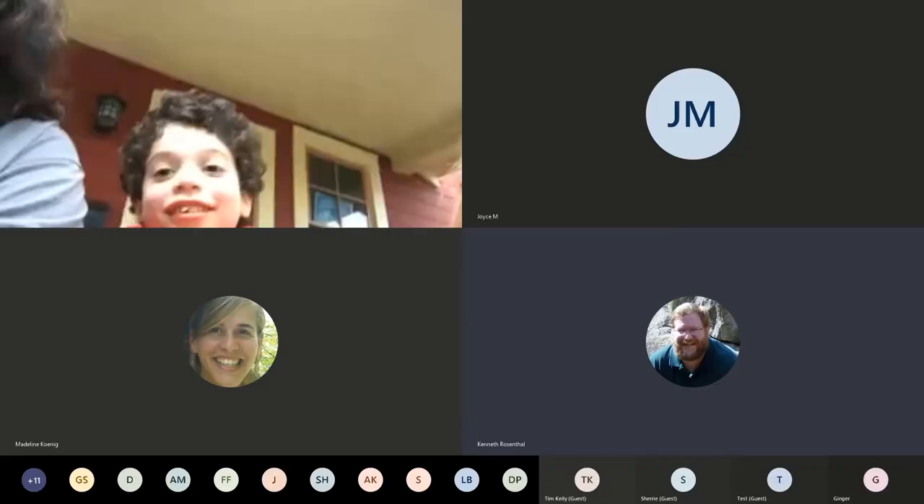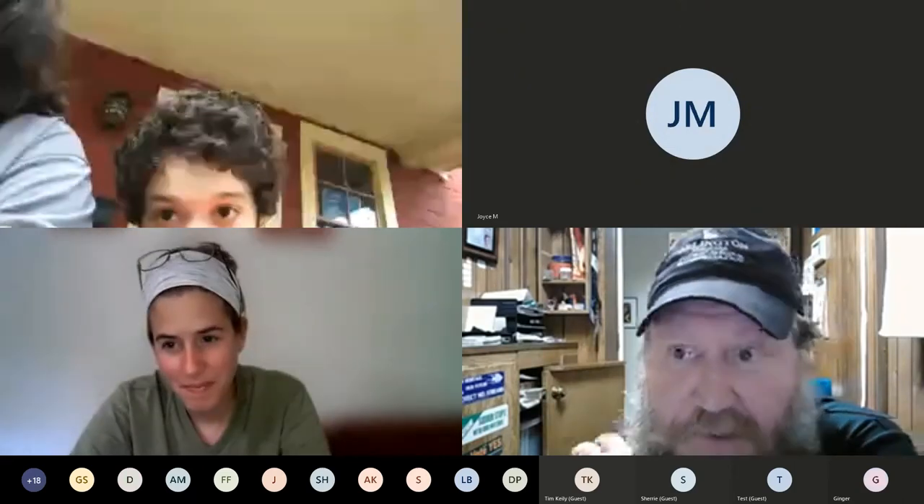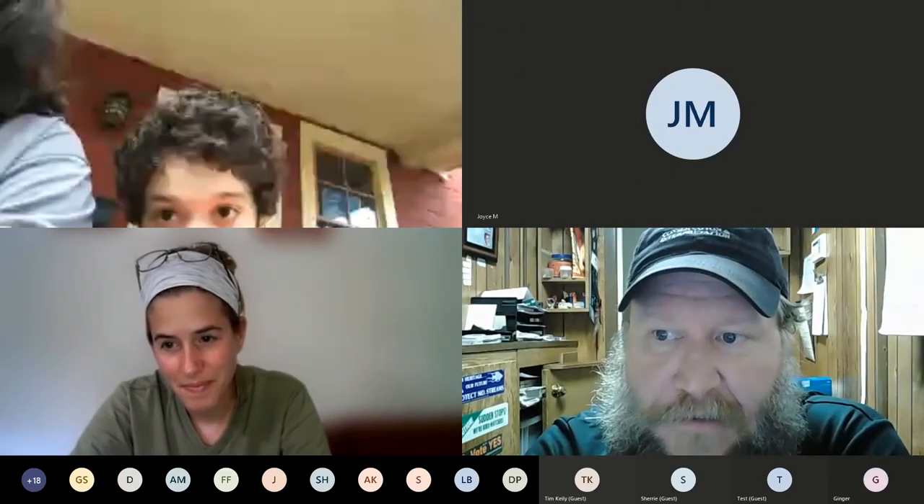Hi everybody. My name is Ken Rosenthal. I'm a park naturalist here at Gulf Branch Nature Center. Just a reminder, I am recording this, so if you don't want to appear on a video that will be posted later, you might want to turn your camera off now.